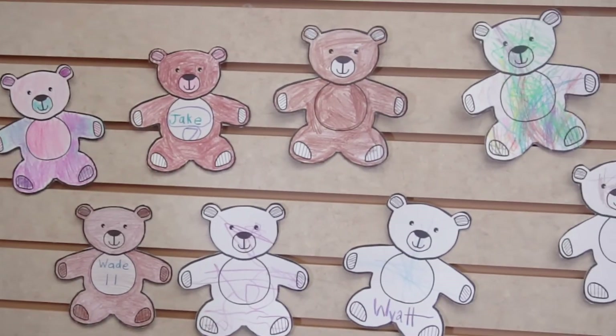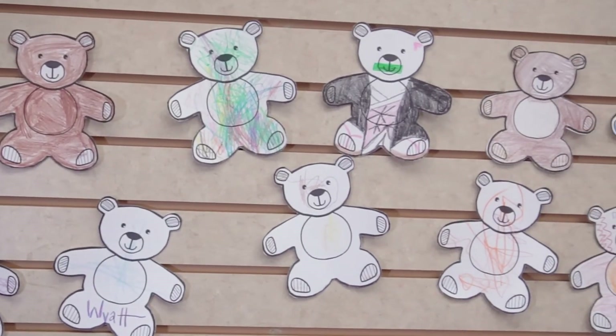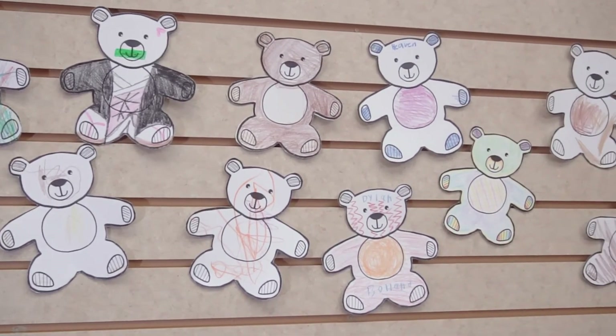Hi, I'm Lina, one of the librarians at the Wichita Public Library. We had children at the Alford Ranch make us these teddy bears during the month of December, and I'm going to tell a story time with them today.